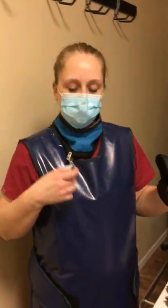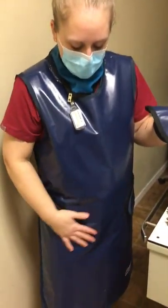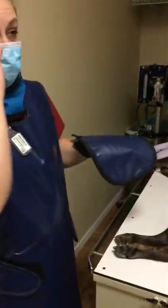And I'm wearing my appropriate PPE: the dosimeter, the thyroid collar, the lead gown, and I'll be wearing the gloves as well.